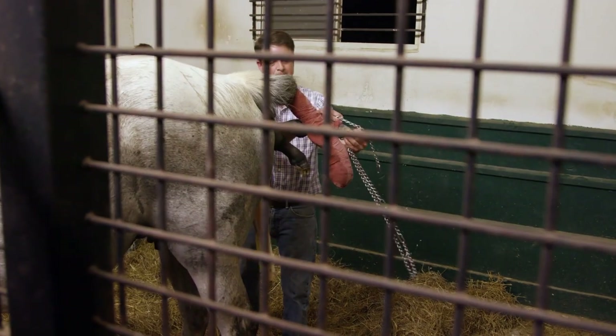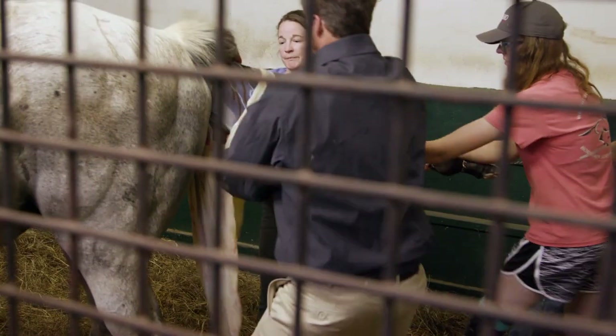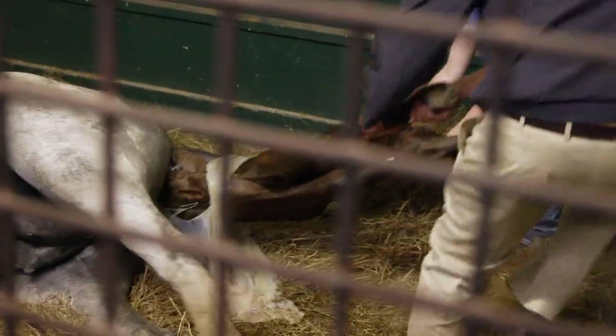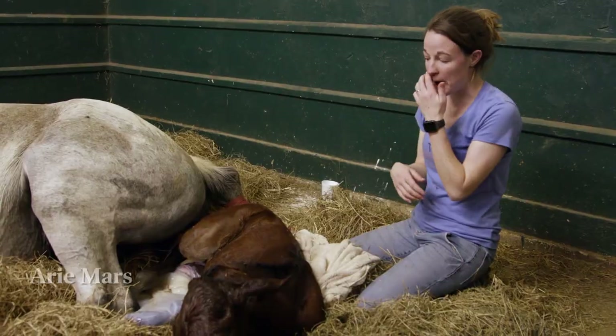Everything goes naturally up to this point, but when things slow down, the staff decides to help the mare with a common foaling tool called leg chains. They don't hurt the mare or the foal, but they do help the birth go a little quicker and easier. So when the foal first comes, we break the sac so the front legs are out, so we can pull the baby out.